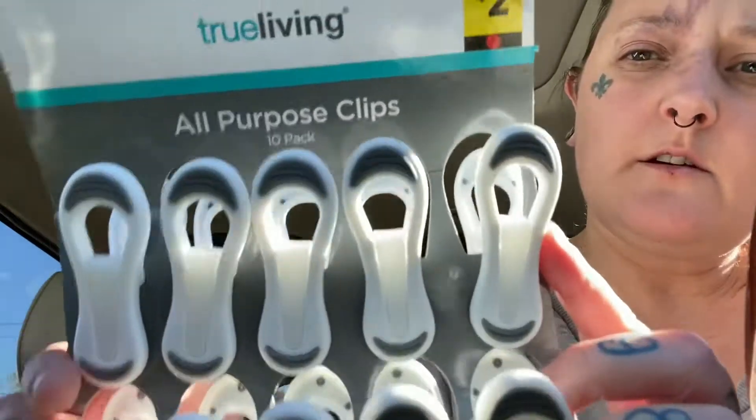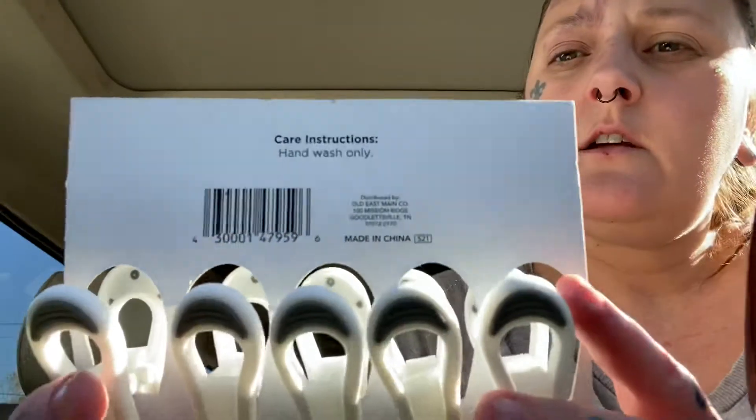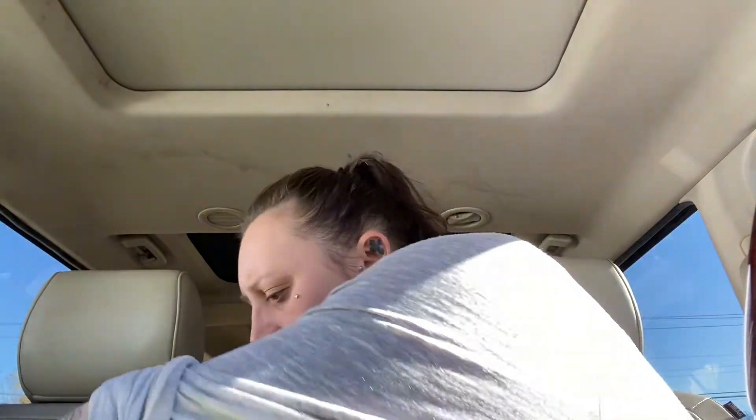I'm going to have a bunch of these little clippies — all-purpose clips. I'm going to have a duck. And I'm going to have so much stuff piled in here.